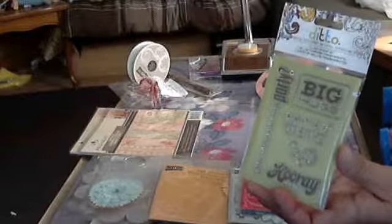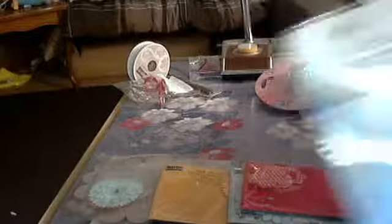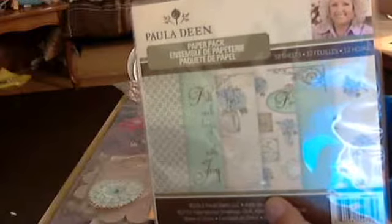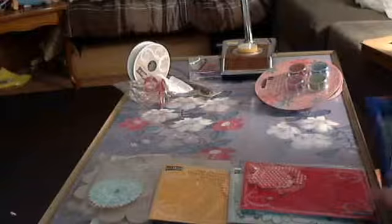I got a flower stamp, and this one which was on sale — I thought it was $3.99 but it was actually $1.99, so I thought that was cool. Big Hugs. And some more Paula Deen — these are paper packs, 12 sheets. I'm trying to see what size they are but they're little paper packs and they come with all those papers in them. Cute.